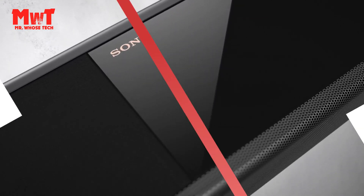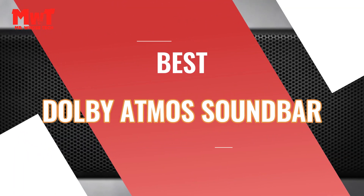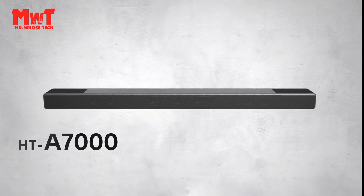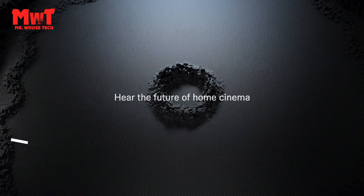Are you looking for the best Dolby Atmos soundbar? Then this video is for you. We will consider their product features and values. Let's get started at number 5.